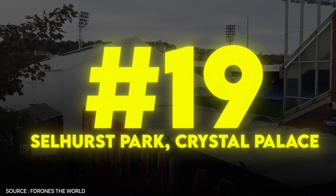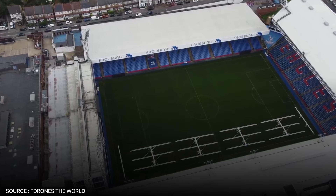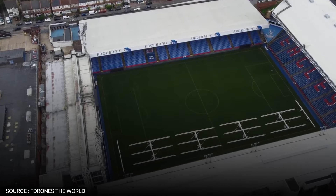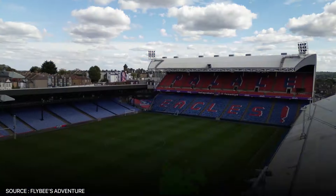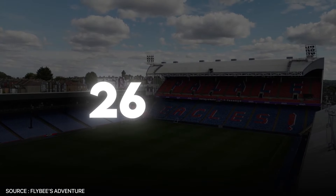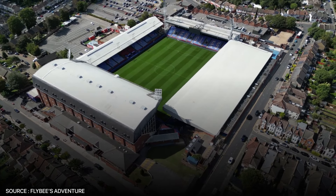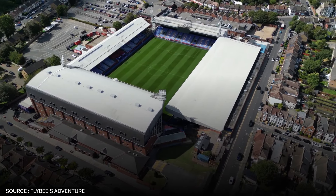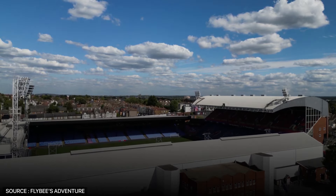Next, Selhurst Park, home of Crystal Palace. Coming in at 19th, Selhurst Park is nestled in the London borough of Croydon. This stadium has a seating capacity of 25,486, giving it a more traditional, old-school football feel. Its location in South London adds to its charm, standing as a fortress for Crystal Palace.